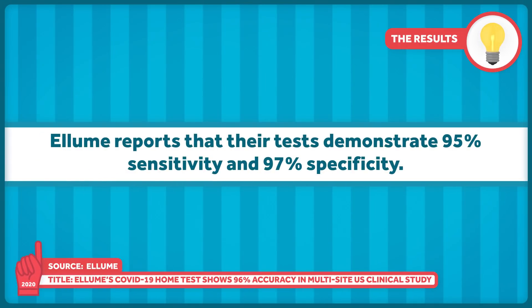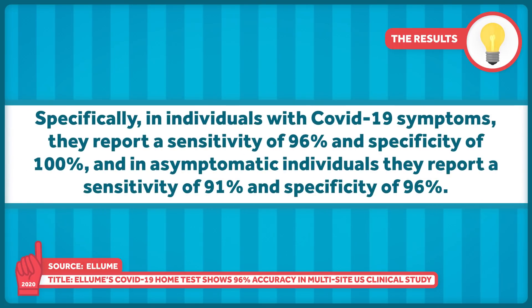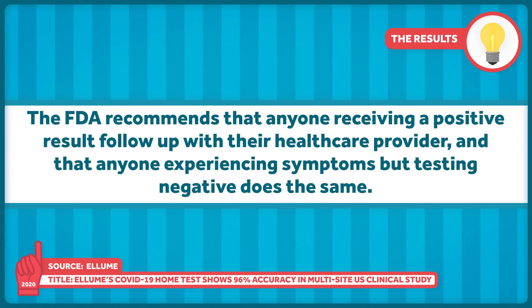Ellume reports that their tests demonstrate 95% sensitivity and 97% specificity. Specifically, in individuals with COVID-19 symptoms, they report a sensitivity of 96% and a specificity of 100%. In asymptomatic individuals, they report a sensitivity of 91% and specificity of 96%. Like any other test, there are going to be false positives and false negatives. This isn't ideal, especially for symptomatic individuals who test negative, but no test is perfect. The FDA recommends that anyone receiving a positive result follow up with their healthcare provider, and that anyone experiencing symptoms but testing negative does the same.